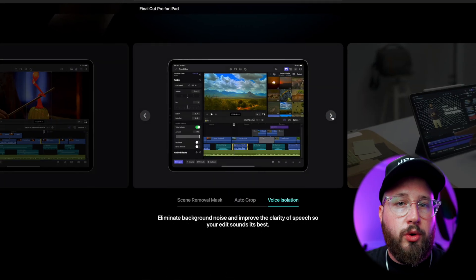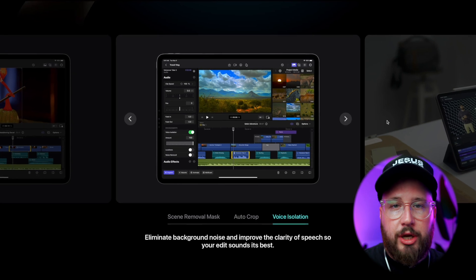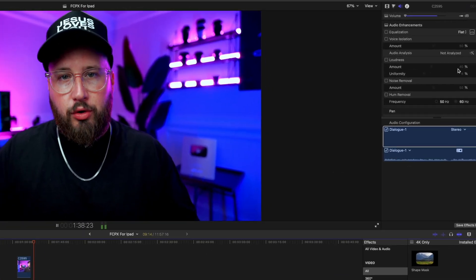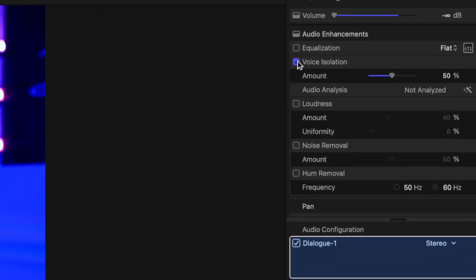Personally, I think the auto crop would be a super useful feature, as it's something I do manually all the time with keyframes — you've always got to reposition your compositions when switching from wide to vertical. So being able to do this automatically would definitely save some time. It will also include voice isolation, which if you already use Final Cut Pro on desktop, you've probably come across — it's a great feature to have.